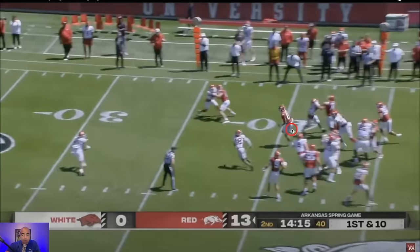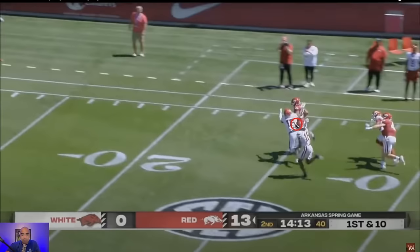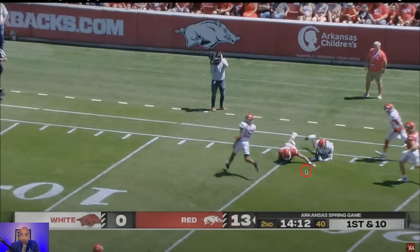Where was this run blocking last year for Arkansas? That is as clean a hole to run through as you'll see. If you're given a clean hole I need to see some home-run-hitting ability, and Jackson shows it. The safety eventually brings you down, but at least carry him for an extra 10 to 15 yards — and that's exactly what he does.